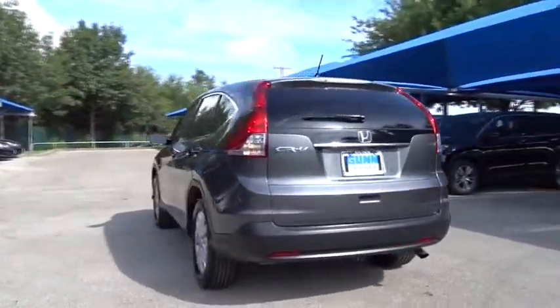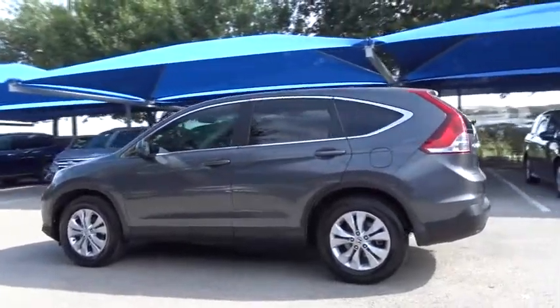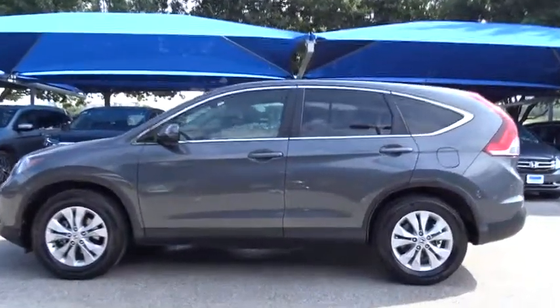This vehicle has less than 60,000 miles. Here are some of this vehicle's great options: stability control, traction control, anti-lock braking system, keyless entry, backup camera, steering wheel audio control, and Bluetooth.